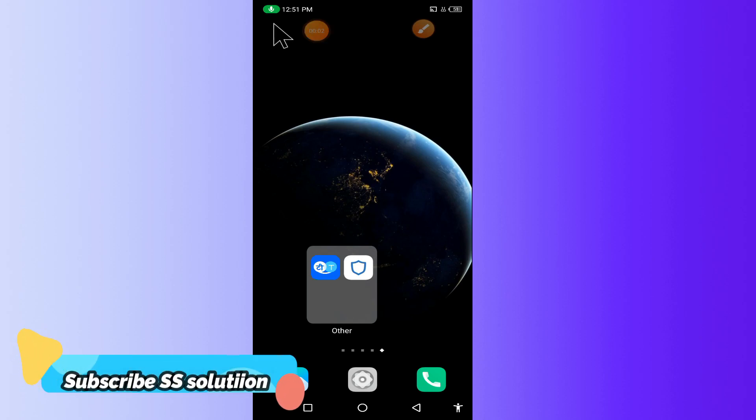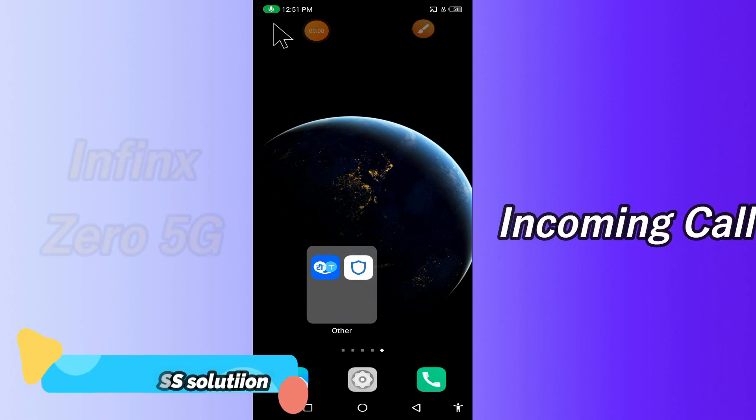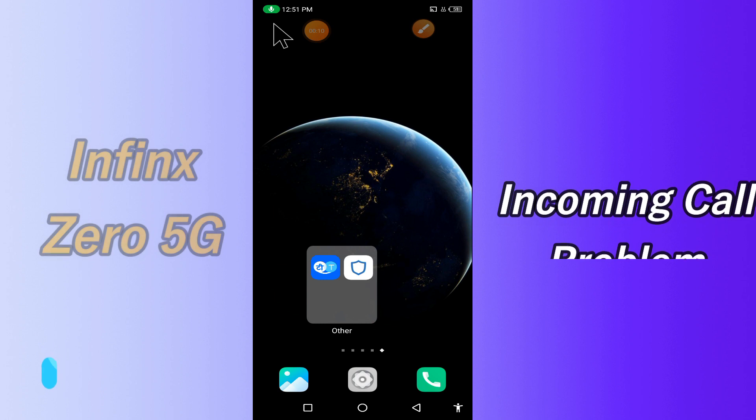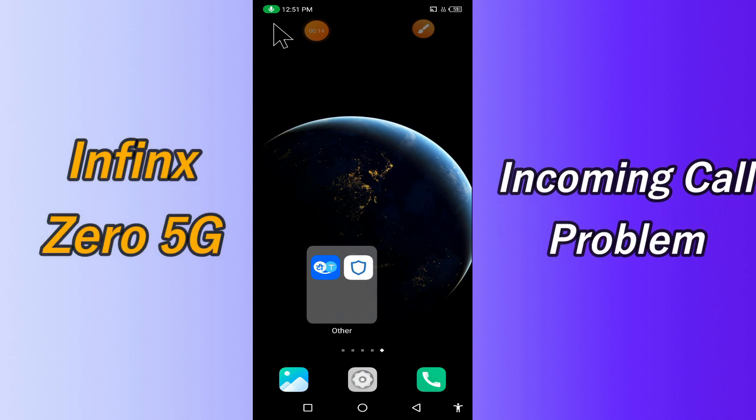Hello everyone. Today in this video I'll tell you how you can fix the incoming call problem in your Infinix 0 5G device. If you're having any issue like your incoming call is not working or is not connecting, I'll tell you a few tips and tricks that you can use to fix it. If you are new to my channel, don't forget to subscribe and press like. Watch the complete video and learn how you can fix it.